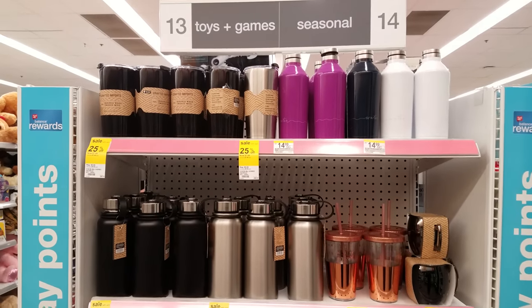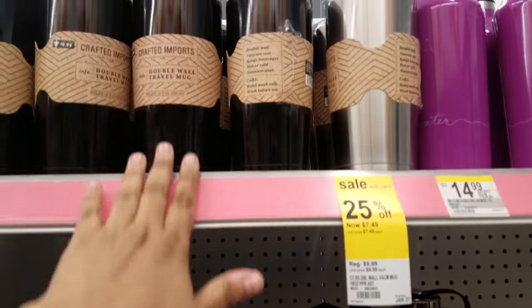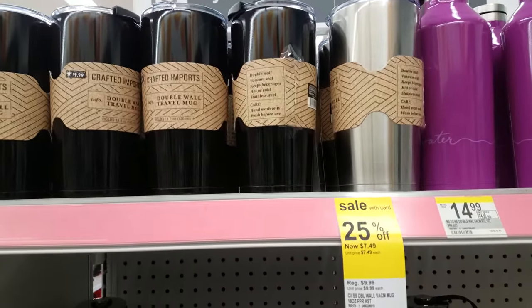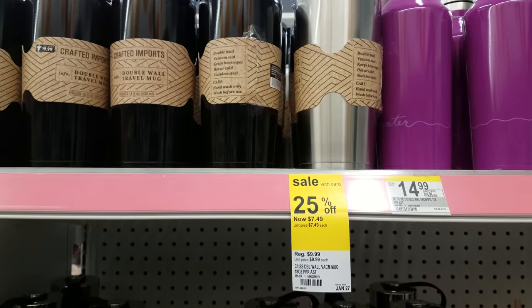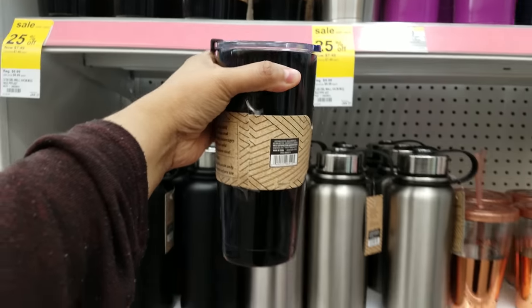Hey guys, so I am in Walgreens right now, and I found these really cool travel mugs right here. They're 25% off, and they're $7.49. $7.49 for these — not bad at all.